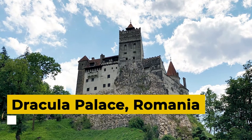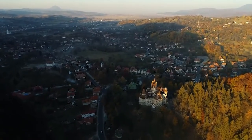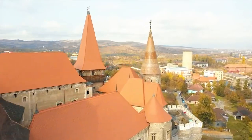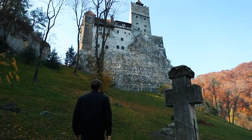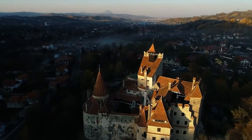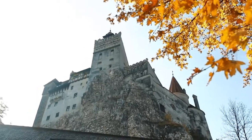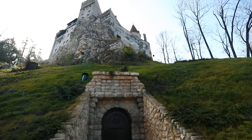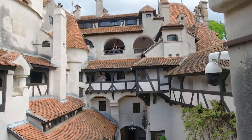Dracula Palace, Romania. Known as Bran Castle, but known worldwide as Dracula's Palace, it is a national monument and a very important landmark in Romania. This magnificent castle is located at an altitude of about 2,500 feet above sea level and is a major tourist attraction. The place is surrounded by a lush green forest and houses a museum. Interestingly, Irish writer Bram Stoker, best remembered for the popular horror novel Dracula, never visited Transylvania in his life, and Bran Castle fits Stoker's description — hence the name Dracula's Castle.